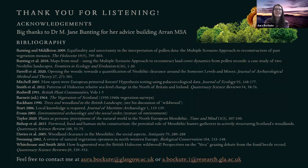Thank you for listening. I'd like to thank Dr. Jane Bunting for all her help learning the MSA. Here's the list of relevant and mentioned literature, and I welcome any questions — feel free to contact me by email if you have any additional queries.